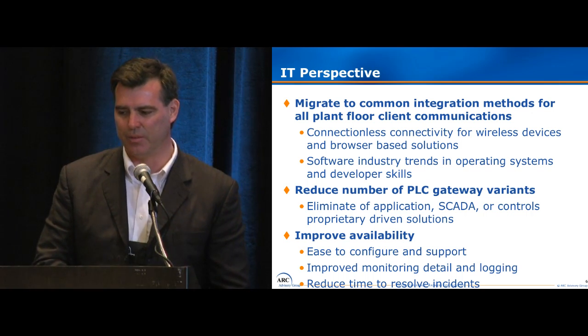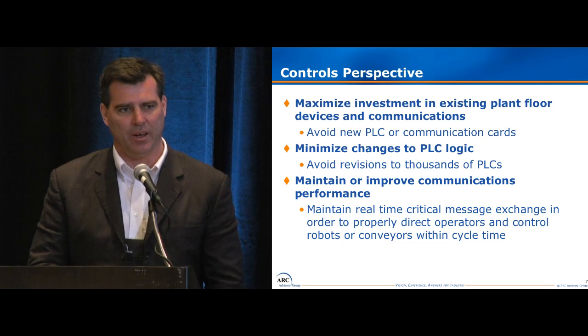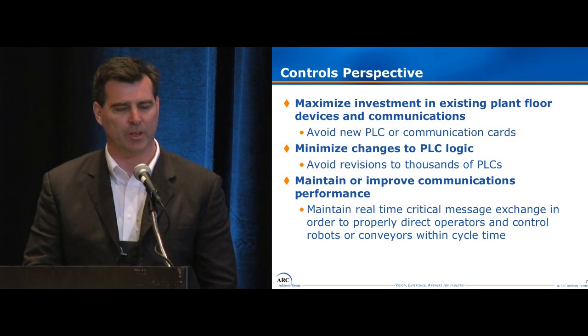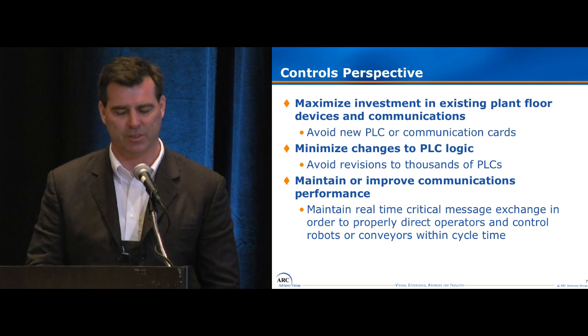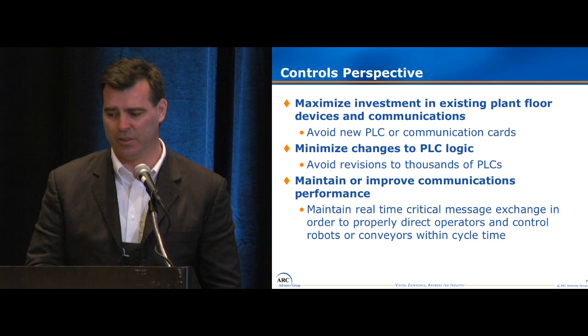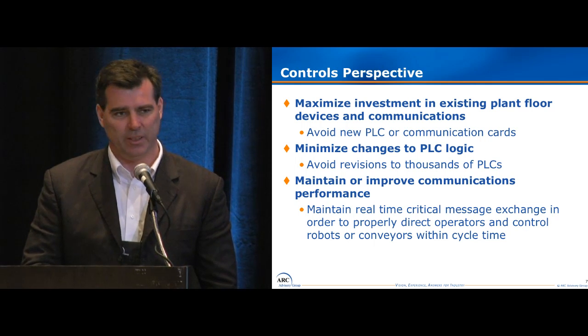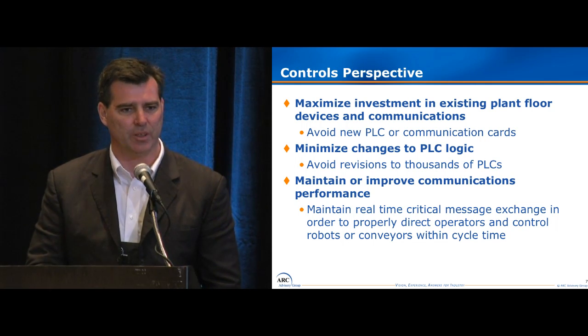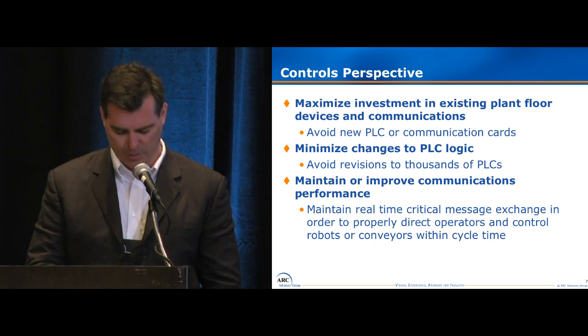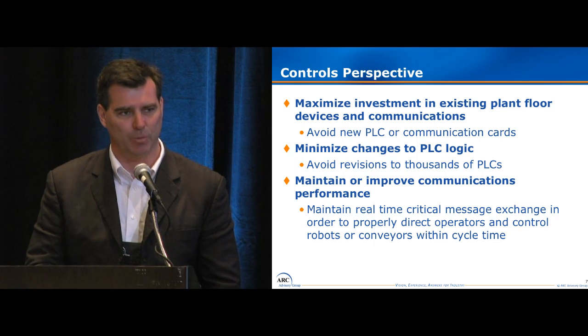The controls perspective was different. They wanted to make sure the investment we had in our devices meant we didn't have to introduce a lot of new hardware with this project. The logic was fine — they really didn't want to introduce new logic in the PLC, but they did want to maintain or improve upon the communications. And the real-time messaging is important: you need to get it there within the cycle time of the process.